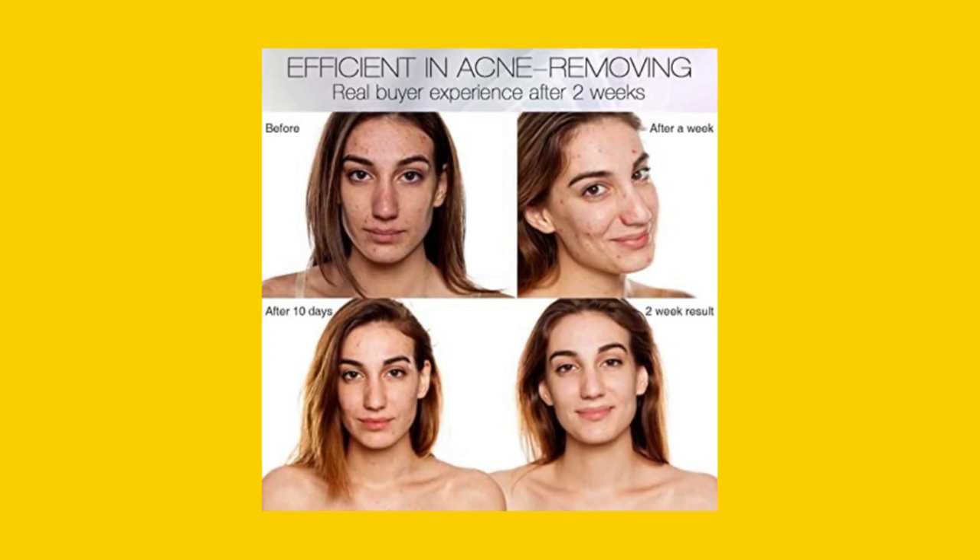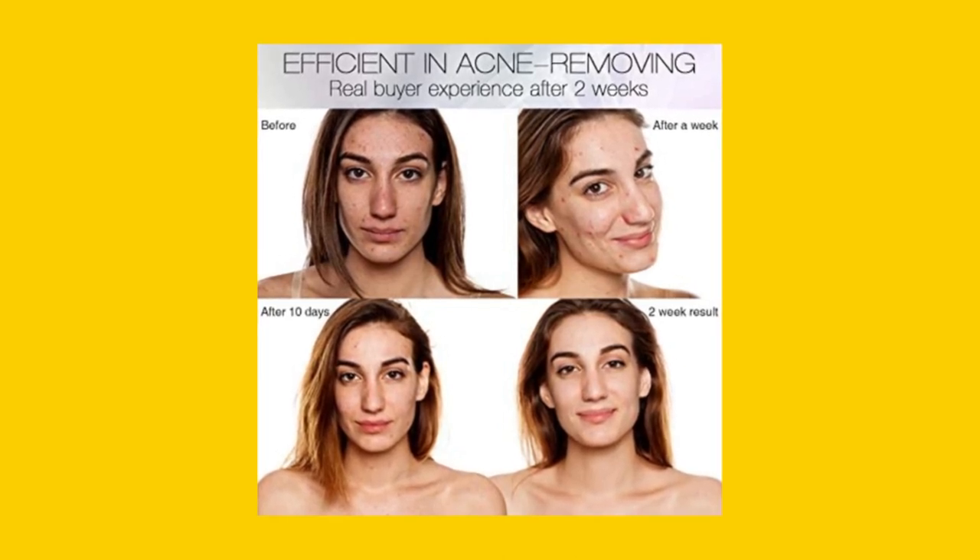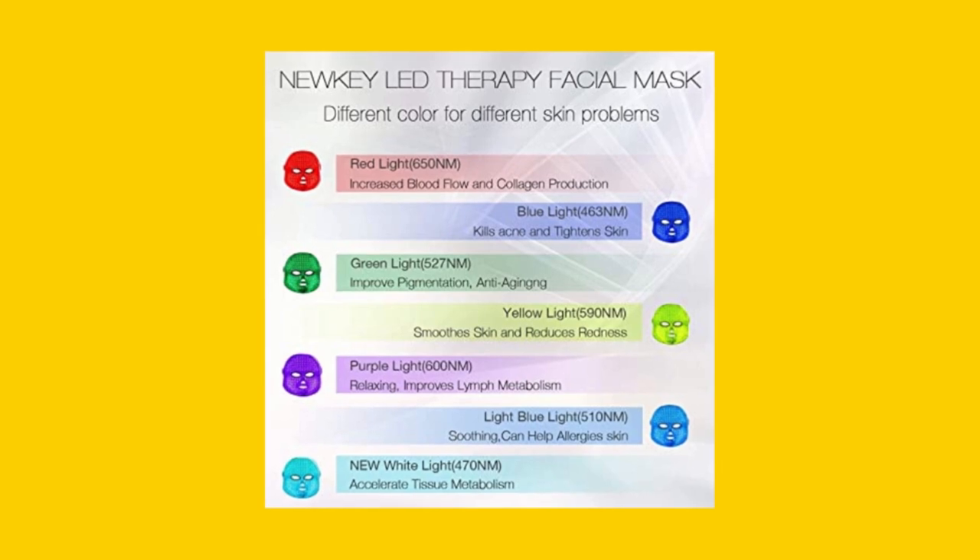Choose your preferred color setting and start restoring your facial beauty. Starting facial care at home has never been easier.